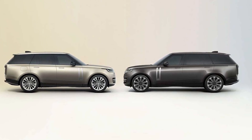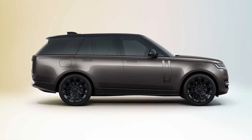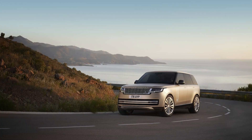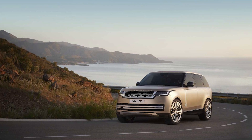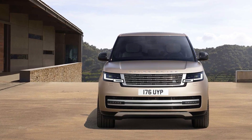At launch, the new Range Rover will be available with either a 395 HP turbocharged inline-six with a 48-volt hybrid system, or a new 523 HP twin-turbo 4.4-liter V8 engine. The entry-level hybrid powertrain is available only on the base SE trim, but the V8 is optional on the SE and standard on the Autobiography and First Edition models.